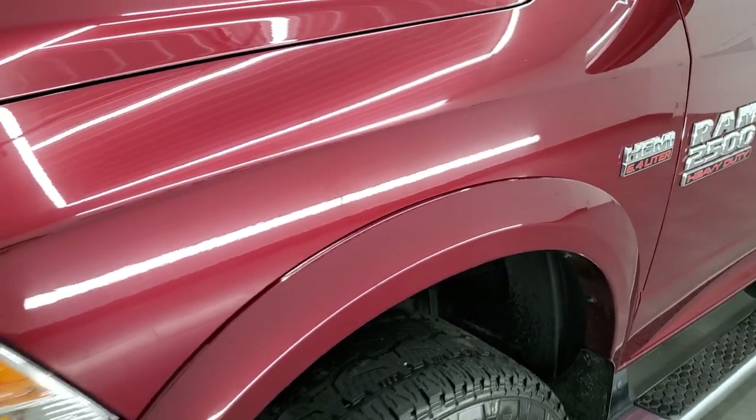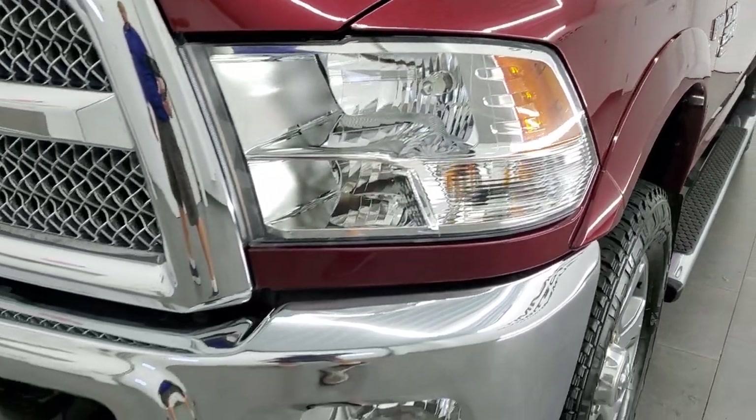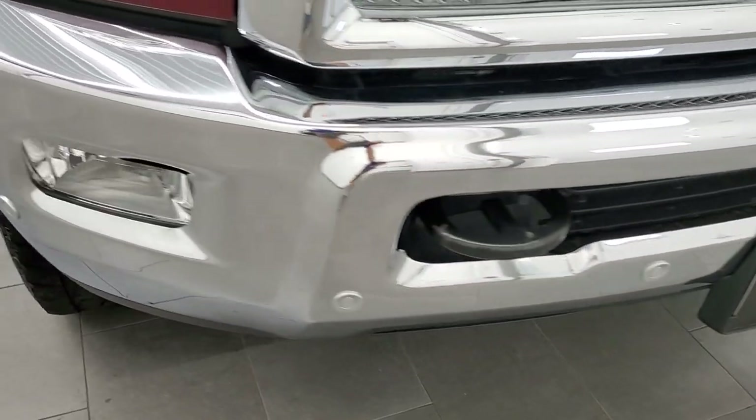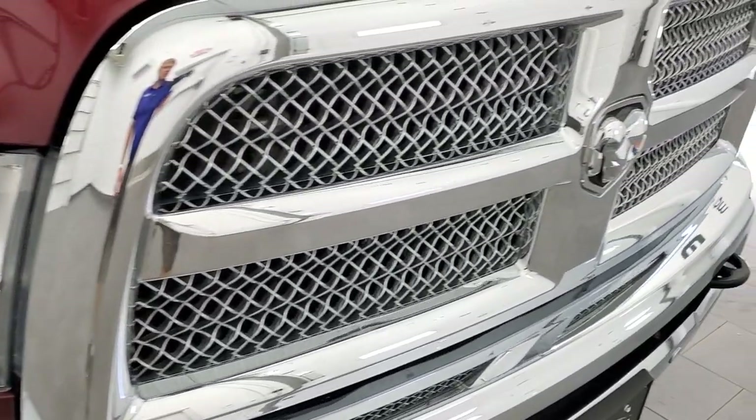Front fender is in nice shape, no dents or dings. Headlight lenses are crystal clear and the front bumper is in excellent condition, no dents or dings. Front bumper parking sensors and chrome trimmed grill.